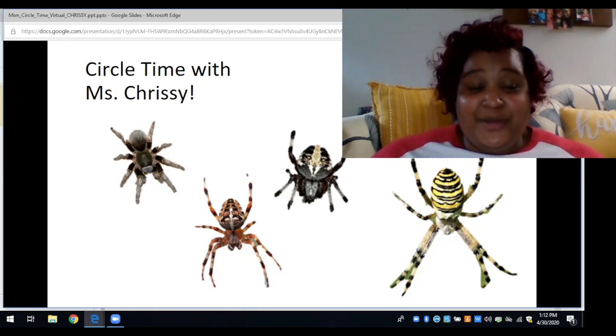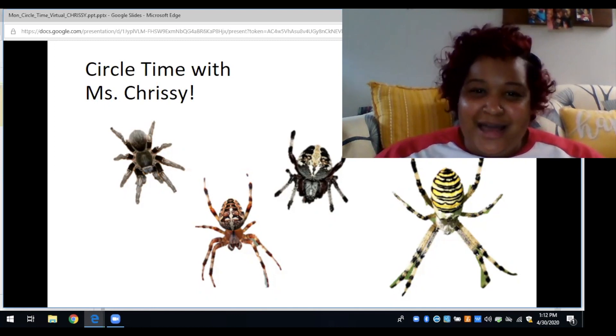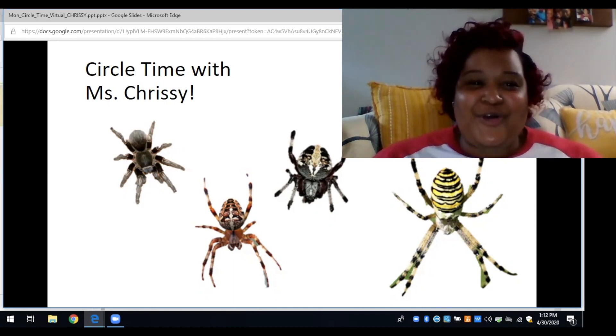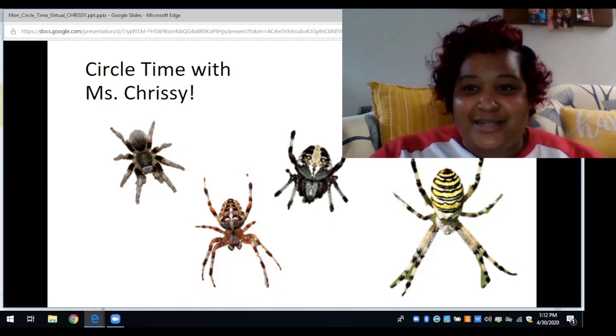Morning friends, or good afternoon. This is Circle Time with Miss Chrissy. How are you guys? I miss you all so much. As you're seeing, we will be talking about insects and spiders today at Circle Time.